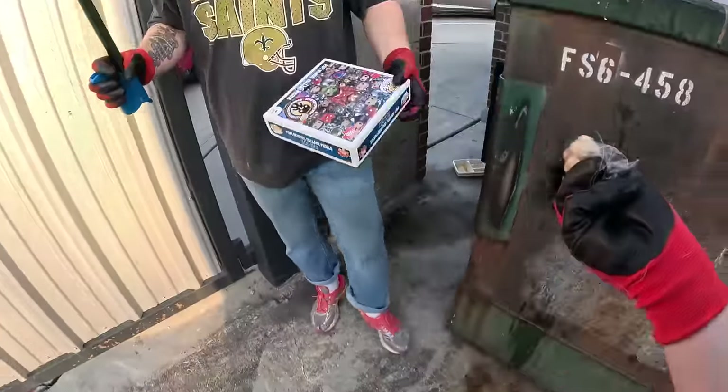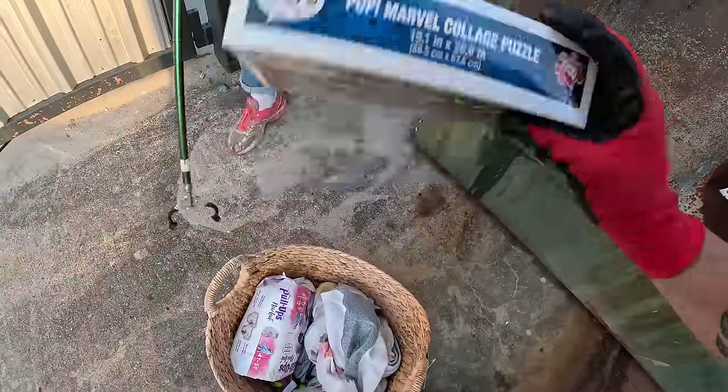Pop Funko Marble collage. Oh, nice. Is it in there? Oh yeah, it's still sealed.